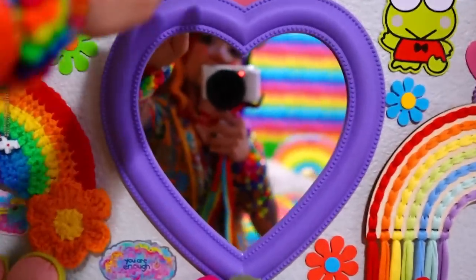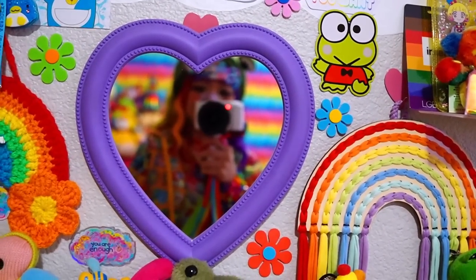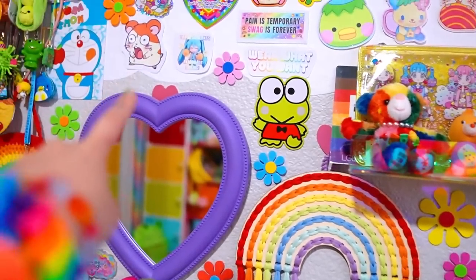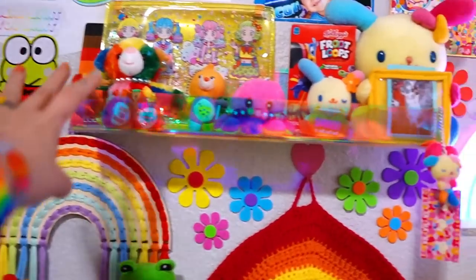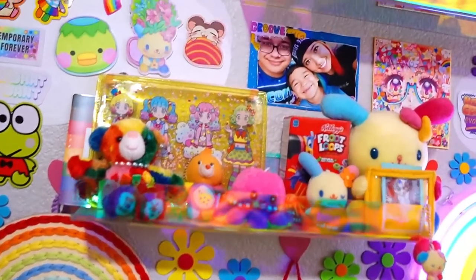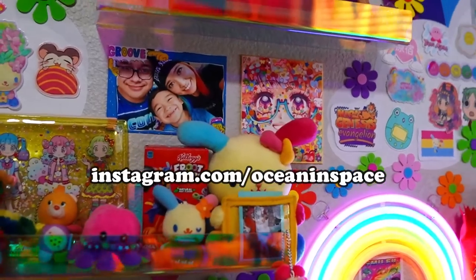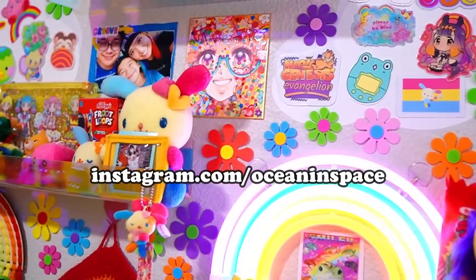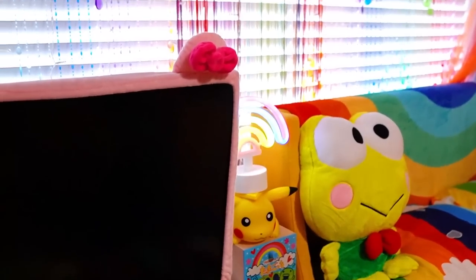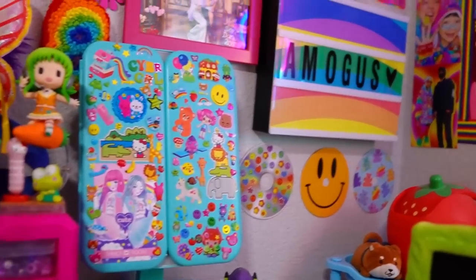I've also got this mirror hung with a heart-shaped hook thing — 'You are enough.' I've also got some floating shelves hung with the same stick-on hook on the backs. I love how it's all iridescent or holographic. This is one of my favorite art pieces by Ocean Space — she's so sweet and made a piece of my head. I've also got some neon lights: this one, this one, this one, and that one over there. Got my Among Us sign that also lights up.